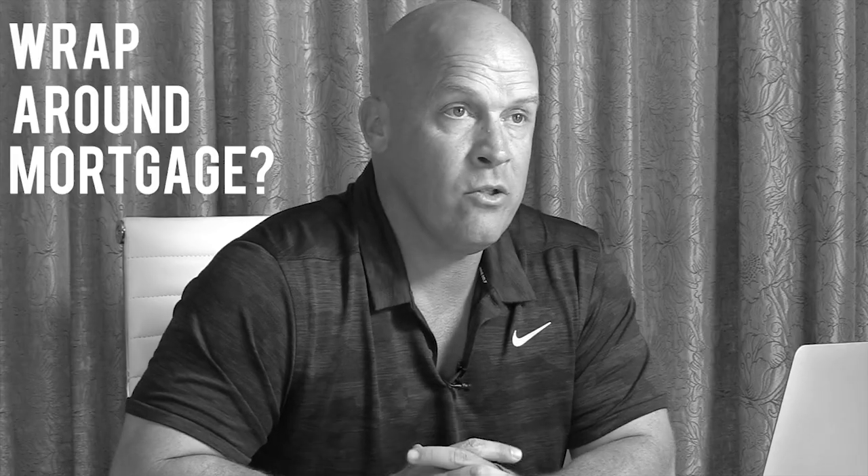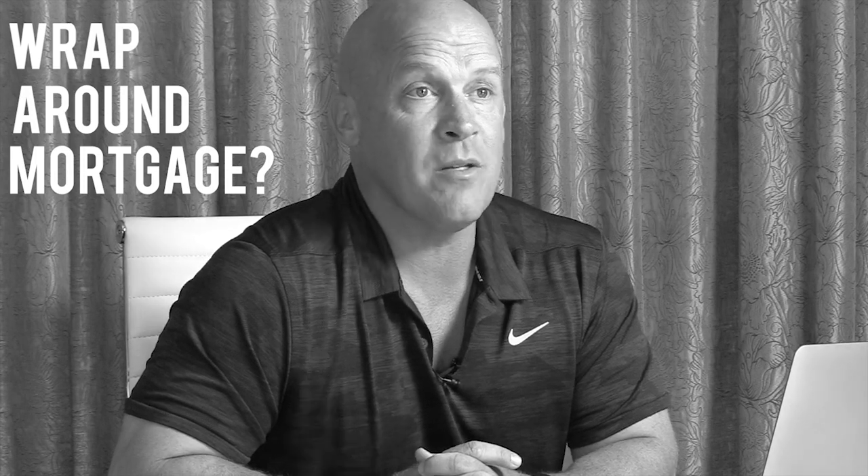You wondering what a wraparound mortgage is? I'm going to explain it to you in really simple terms, and then I'm going to give you some ideas of how it can help you beat your competition and close more deals.